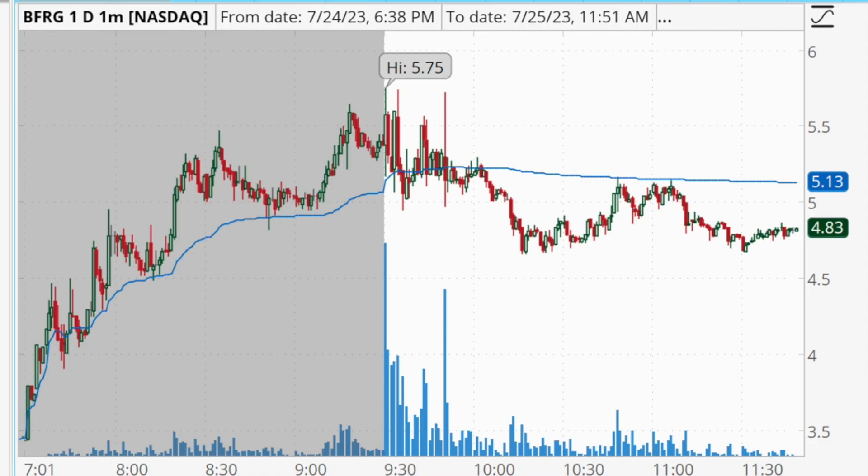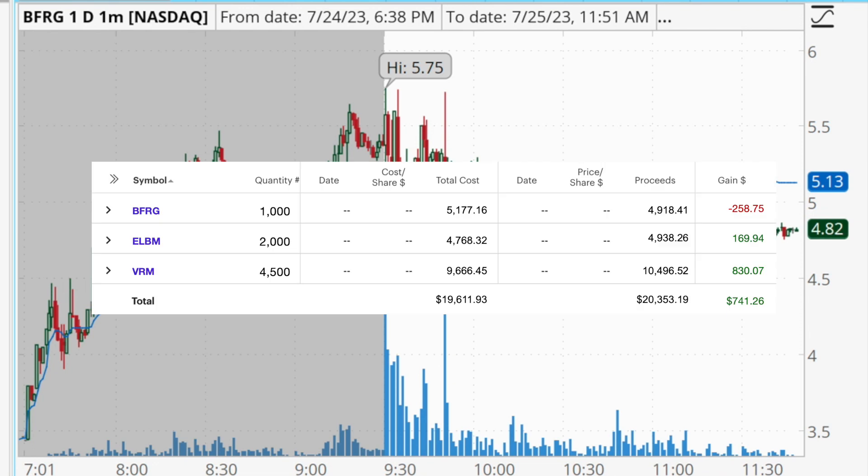Hey traders, welcome back to another daily profit and loss recap video. Today is Tuesday, July 25th. I just finished trading for the morning and locked in $741 in profits. I had two winning trades and one losing trade. In this video we're going to talk about all three trades — my entry points, exit points, and thought process — so that hopefully you can take something from my trading and apply it to your own.